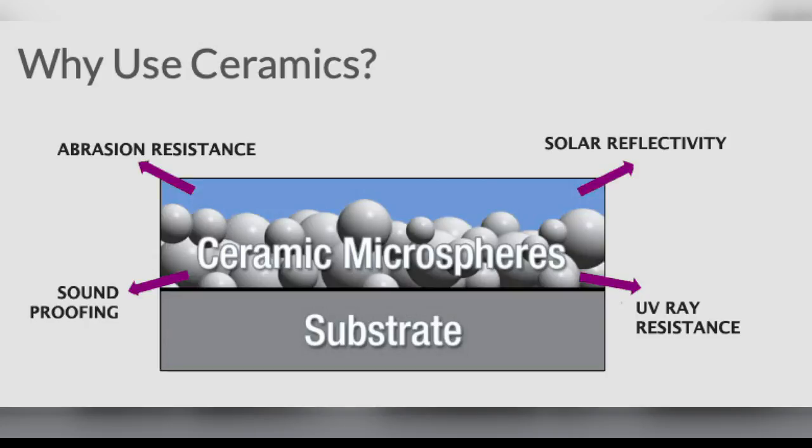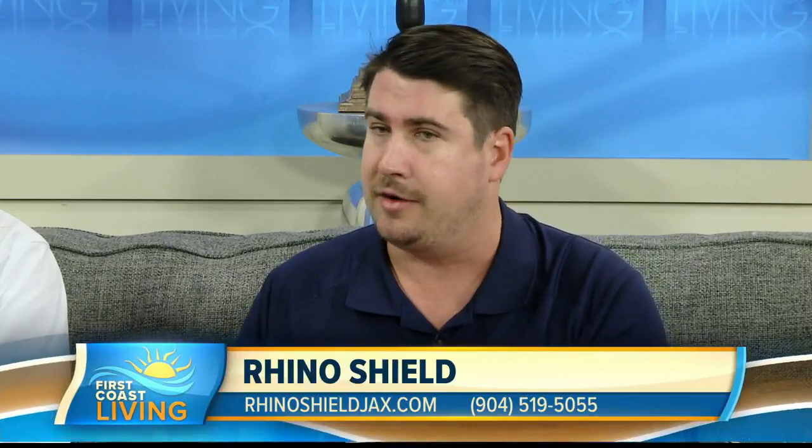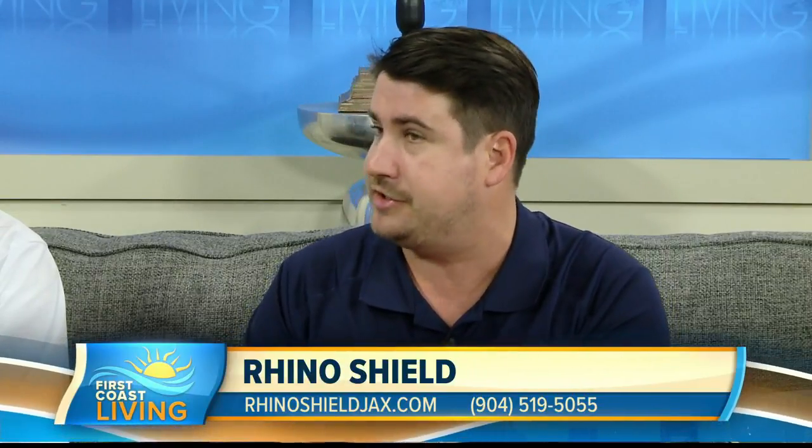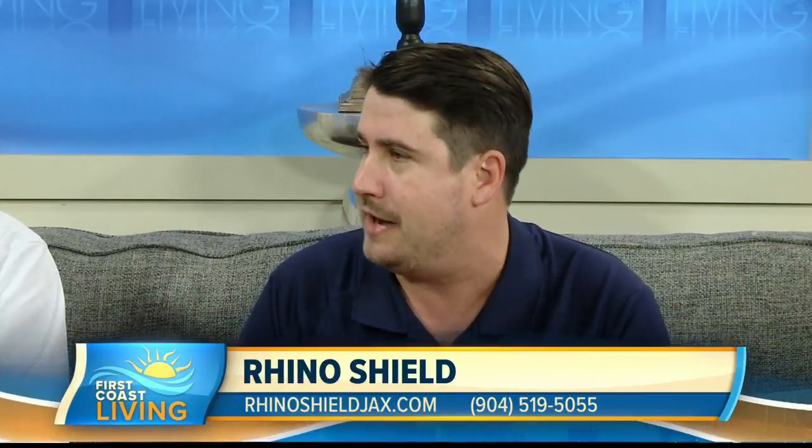Ceramics are the multi-use protector of choice across many industries. You're seeing abrasion resistance — hip and knee replacements used to need redoing every 10 years or so, but now they're lasting much longer because they're using ceramics, so they don't wear down as much. NASCAR brake pads use ceramics so the brakes don't wear down too often. Ceramic knives stay sharper longer. Many different applications across many fields.